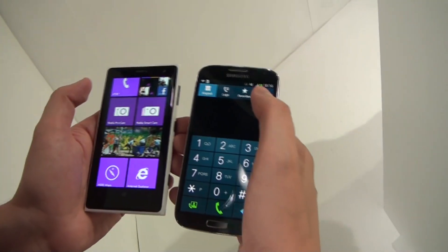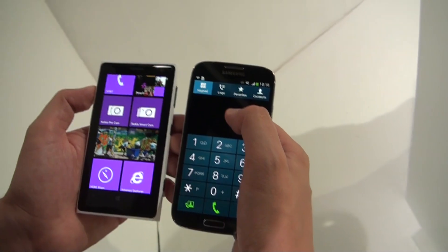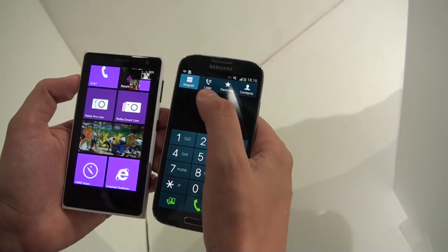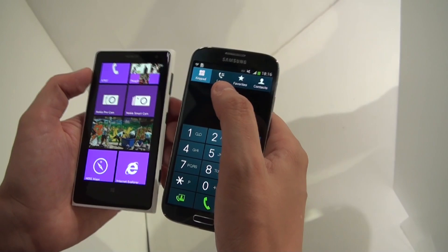So both displays are based on AMOLED technology. We have a Super AMOLED Plus display on the Samsung Galaxy S4 — 5-inch 1080p. We have a 4.5-inch display on the Nokia Lumia 1020 with a resolution of 1280x768.